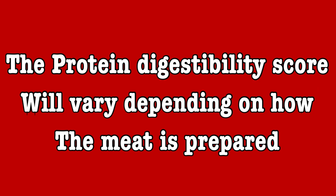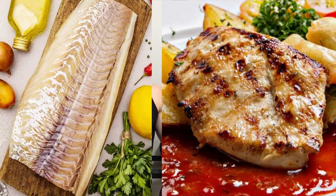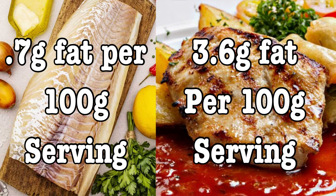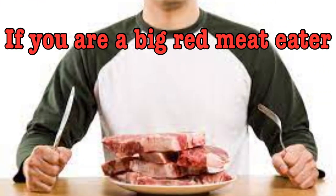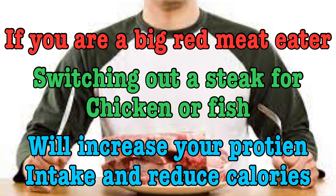All three of these foods have a protein digestibility score of 1 and are good sources of protein. But they're not the same. The most significant difference is the fat content, with cod having virtually no fat. Chicken breast is low in fat, having just 3.6 grams and only 1 gram of saturated fat. Sirloin steak has the highest fat content and the most calories — almost half the fats are saturated. So when we're looking to balance our diet, swapping out a steak for a serving of chicken or two servings of cod will increase our daily protein total and lower overall calories consumed.